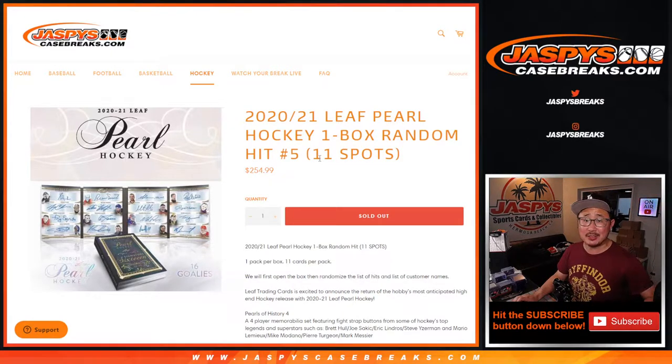Hi everyone, Joe for JaspiesCaseBreaks.com coming at you with another box of 2020-2021 Leaf Pearl Hockey. And it's not all just hockey either — it's really more of a multi-sport product. Mostly hockey, but sometimes you'll see some other guys.